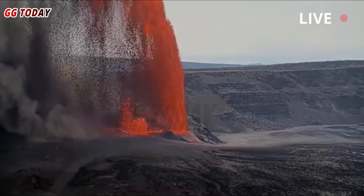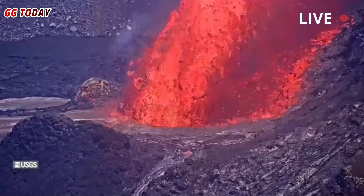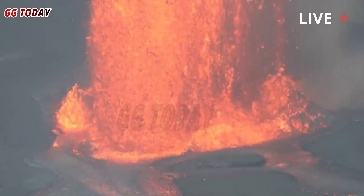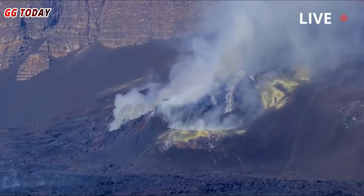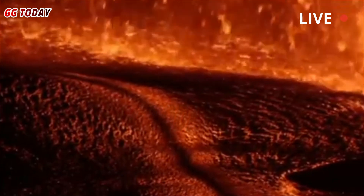If you have a sensitive respiratory system, you should avoid areas downwind of the eruption. Winds can change, so stay alert. At 11:40 a.m. Hawaiian Standard Time, field crews measured a lava plume coming out of the north vent at 1,115 feet. Tephra is seen falling inside the crater and toward the south-southwest.